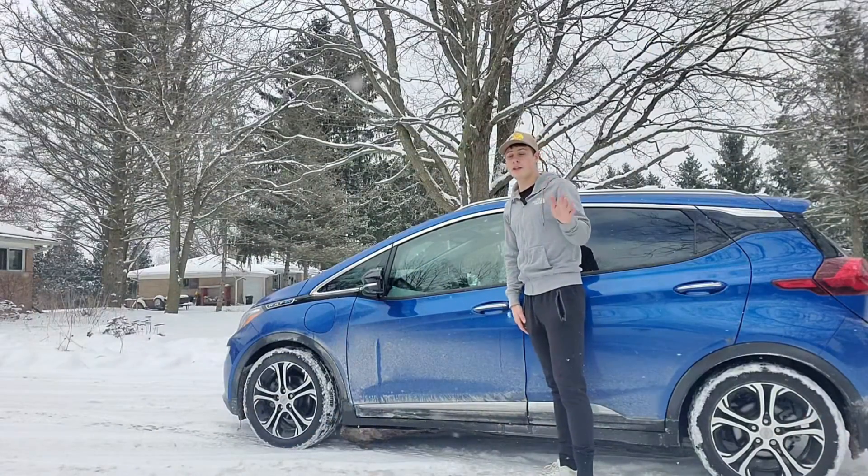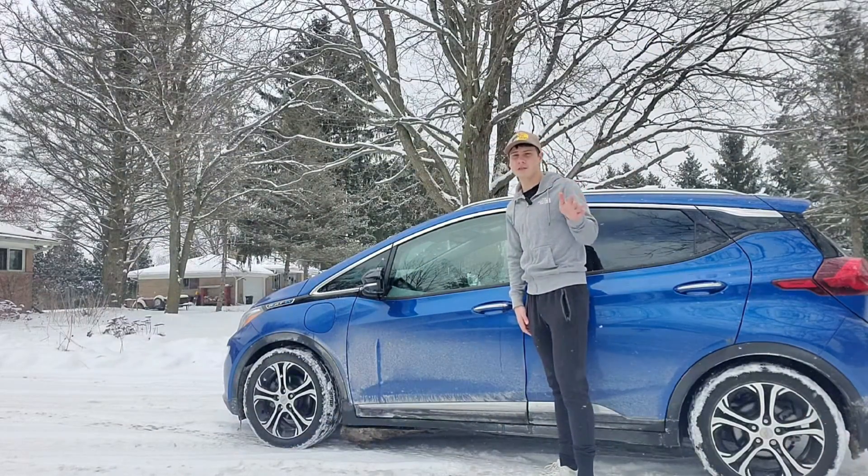If you haven't already, please like and subscribe. I'm trying to get to a thousand subscribers by the end of the year. I would really appreciate it.